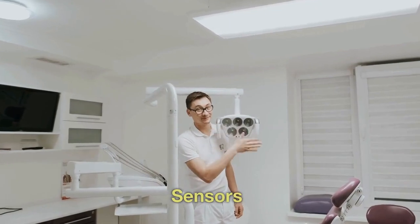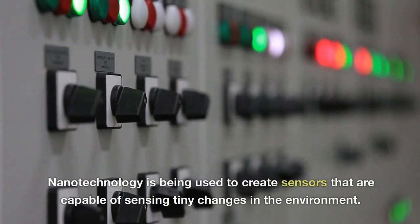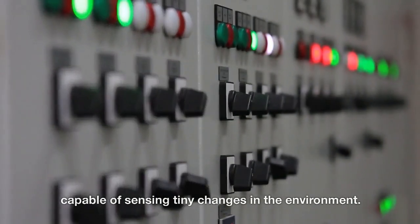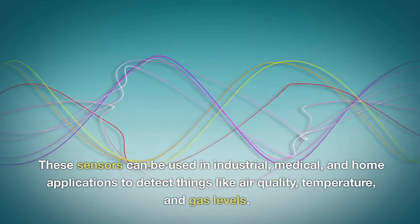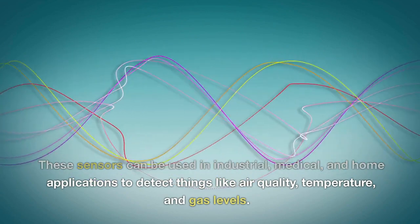Sensors. Nanotechnology is being used to create sensors that are capable of sensing tiny changes in the environment. These sensors can be used in industrial, medical, and home applications to detect things like air quality, temperature, and gas levels.